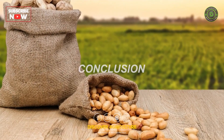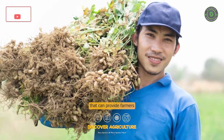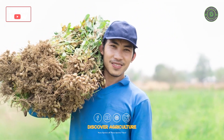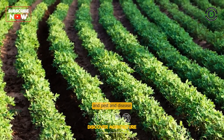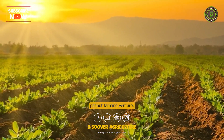In conclusion, peanut farming is a popular agricultural activity that can provide farmers with a source of income and contribute to food security. Proper management practices, including irrigation, fertilization, and pest and disease control, are essential for a successful peanut farming venture.